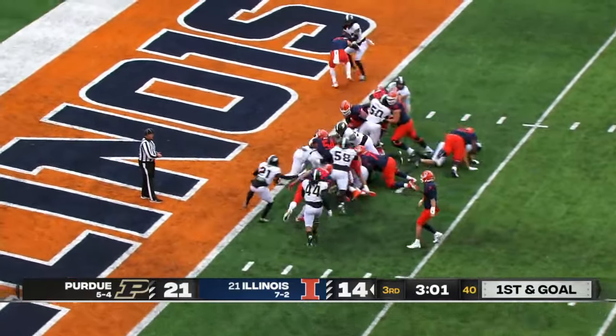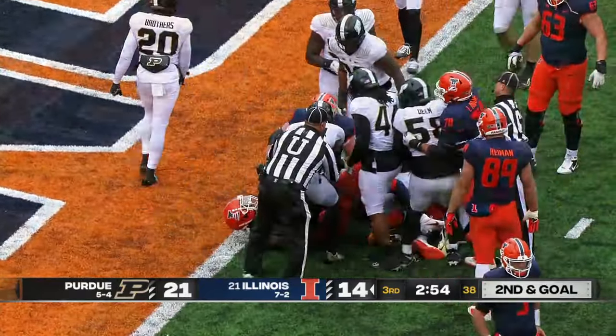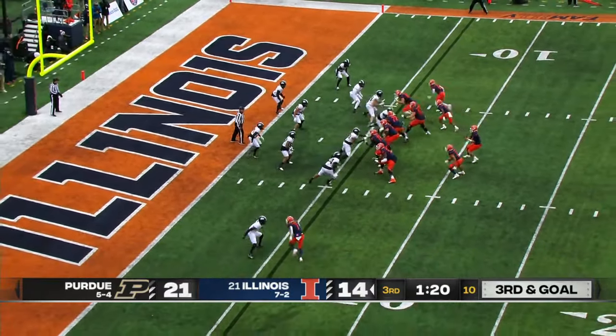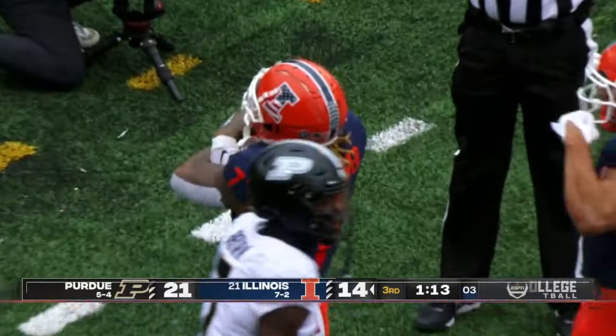Nine on the line for the Illini. Chase Brown running behind them — he stopped short, did not break the plane on first and second and goal from the one-yard line. Now third and goal from the six. DeVito throws to the end zone — it's caught! Touchdown, Illini!